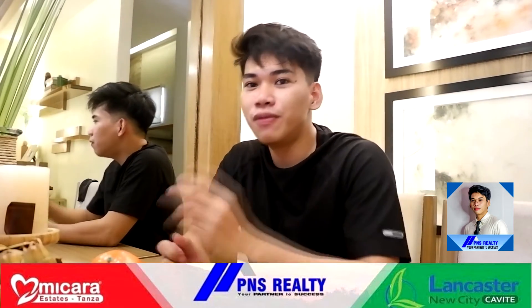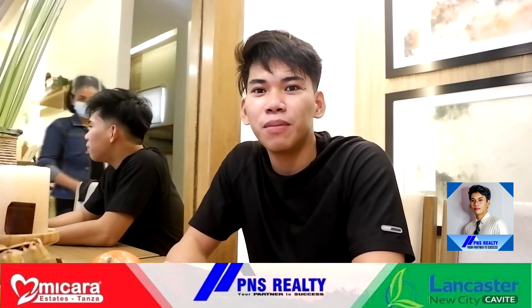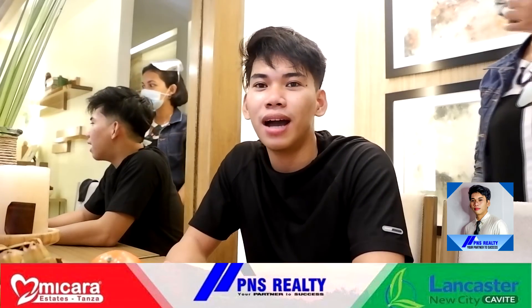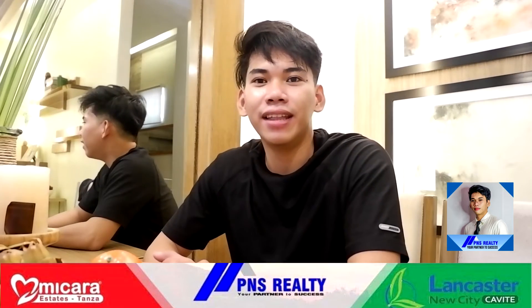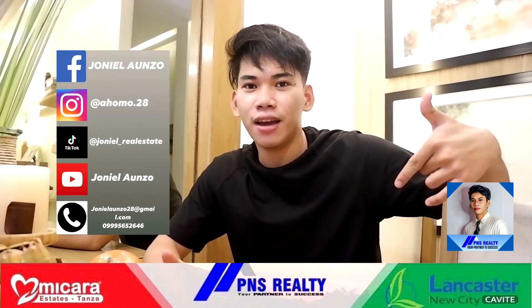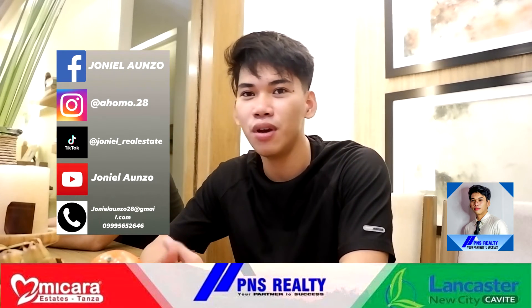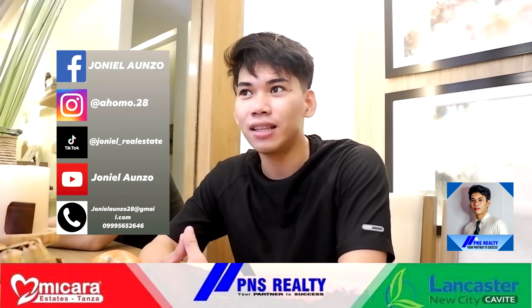Alright, that's for today's video. I hope you enjoy this video. So ayan — if you are interested for this Thea Townhouse, just contact me below. Monthly nagtataas po ang ating TCP or total contract price, so I cannot give you the exact amount kasi nagtataas. Just contact me if you are interested. I will link my personal information below, or just contact me on my personal number 0995-652-646, and you can email me at janielayunso28 at gmail dot com.